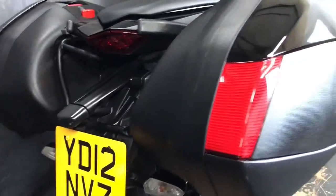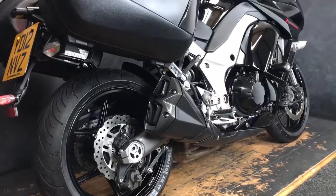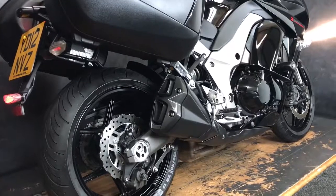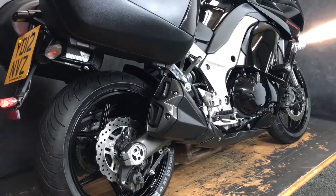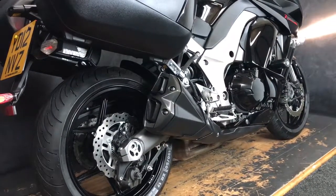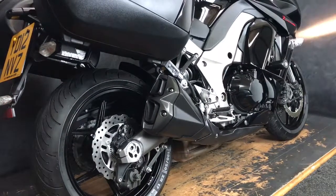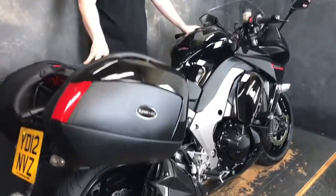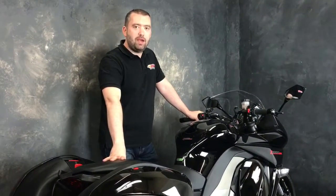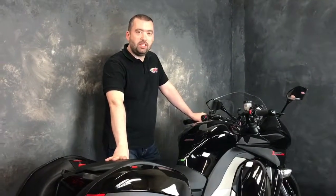Let me give it a quick start. Crackin' little bike! How much is it? £6,190 — absolute bargain. Pop yourself down to Jordan Bikes, give us a call, speak to the sales guys. Cheers!